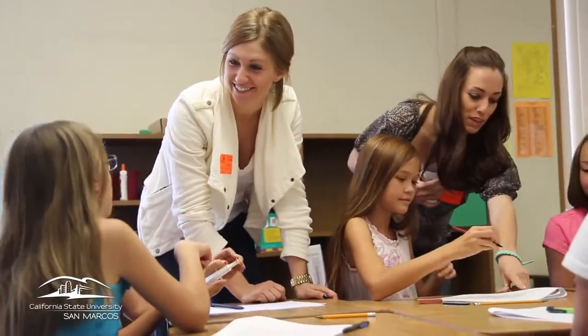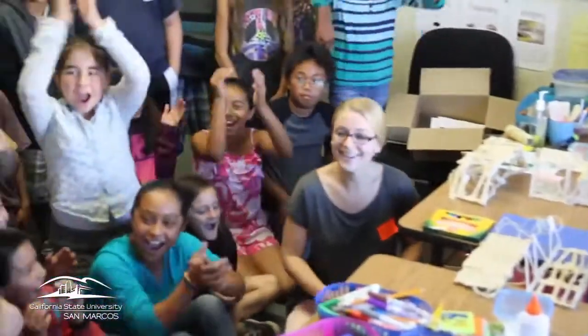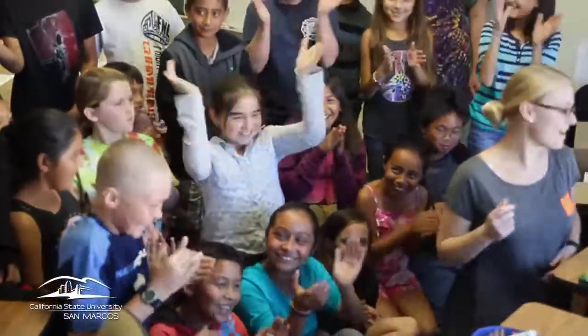Finding this program and seeing that I can come to elementary schools and get kids excited about science made me excited. In doing that, I discovered a new passion — not only loving science but teaching it as well.